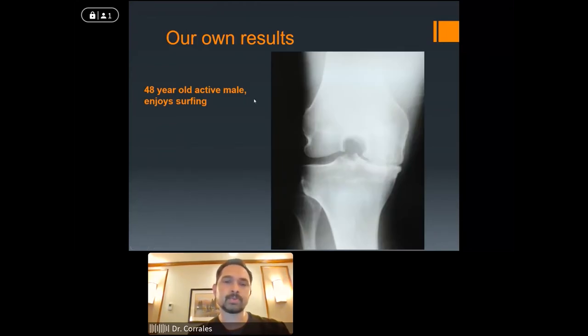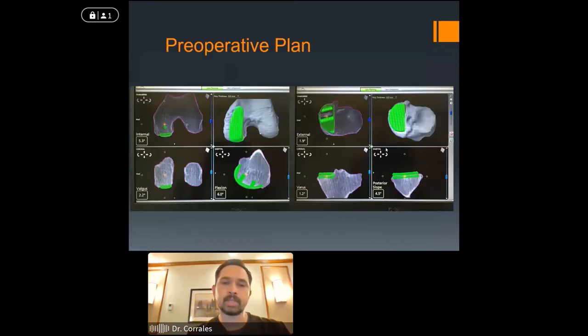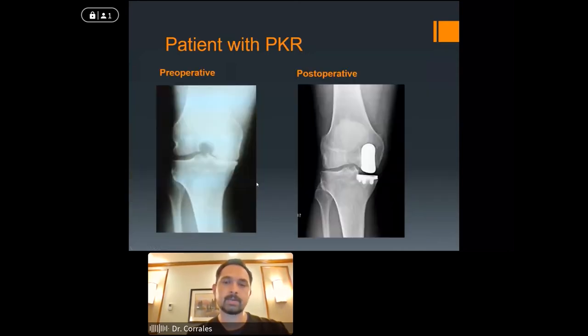This is a patient of mine — a 48-year-old electrician, an active guy who liked surfing. He had previously been seen by someone else who recommended a total knee replacement, but he didn't feel he was ready for that. When we saw him, we felt he was a very reasonable candidate for a partial knee replacement, and he was much more excited about that more preserving option. This is the preoperative plan — we can see that we're performing the surgery ahead of time, placing the implant, getting our orientation, sizes, and how the implants fit in the knee before we even do the surgery. Here's the knee before surgery, and here's after — we preserved the rest of his knee, focusing just on the inner aspect.